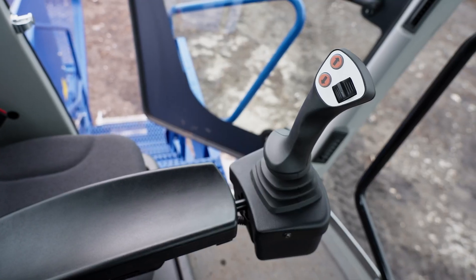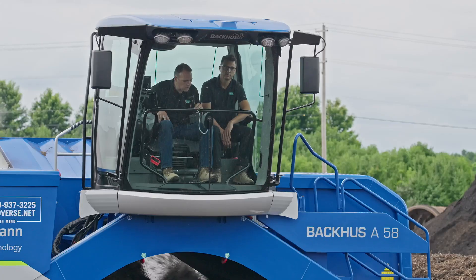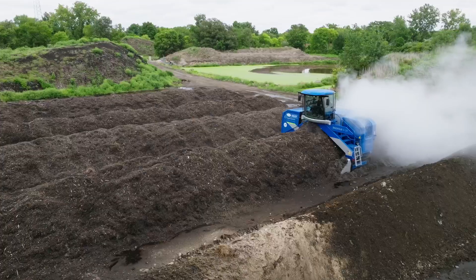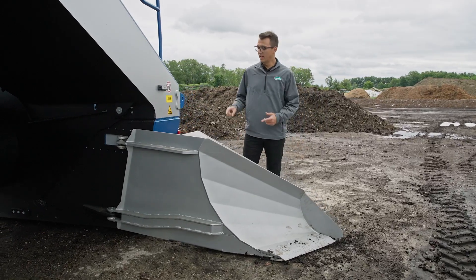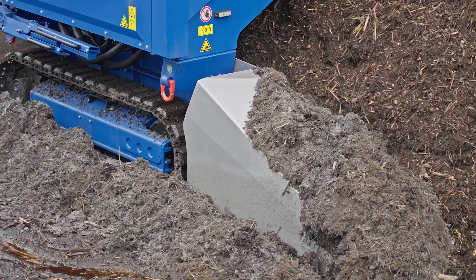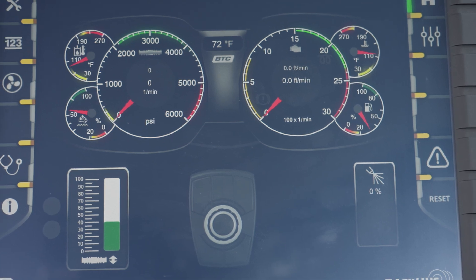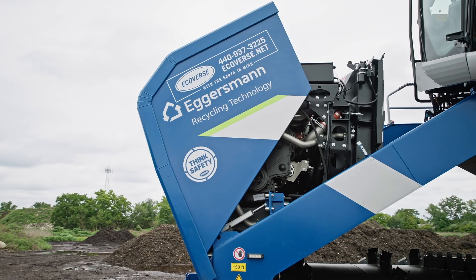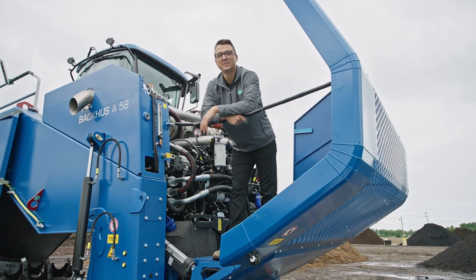The single joystick control and touchscreen operation make turning effortless. And the industry's largest panoramic cabin gives you a 360-degree view of your entire site. But it's the innovative details that really stand out, like these independently controlled track clearers that automatically compensate for uneven surfaces, or the CAN bus system that provides real-time feedback and self-diagnostics.